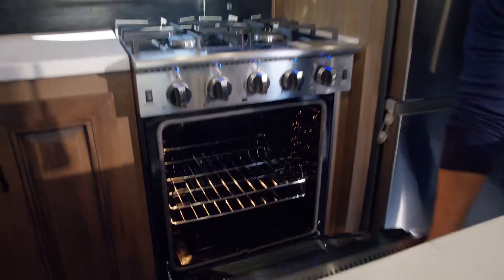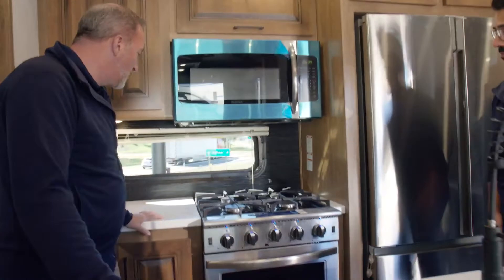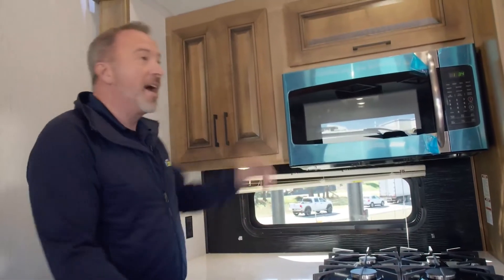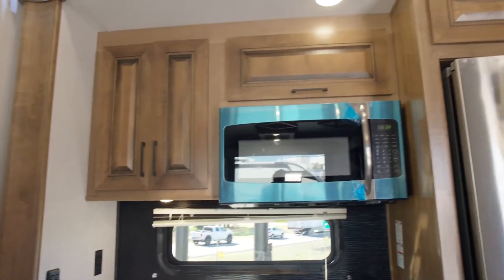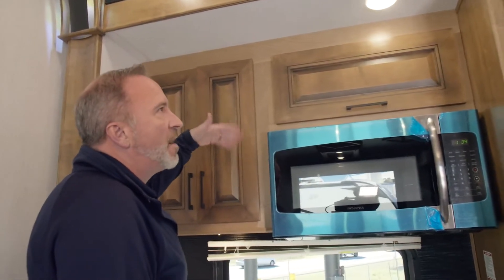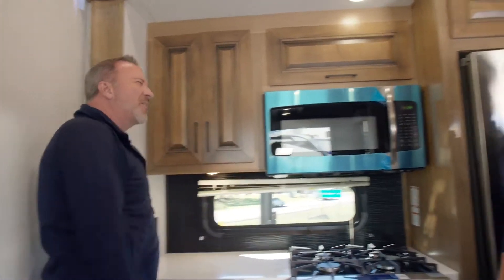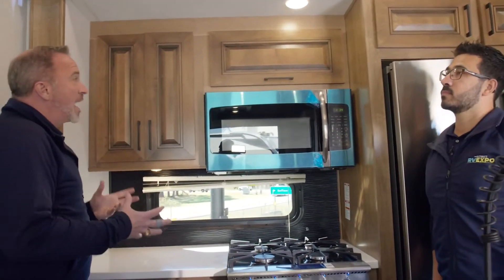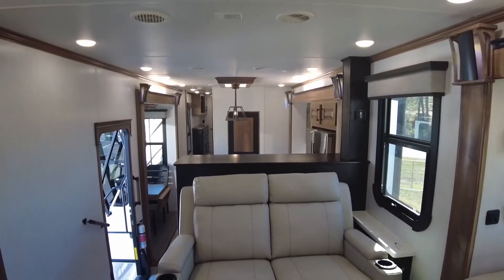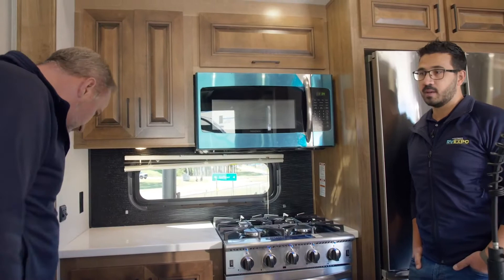The Insignia freestanding residential oven and combo is awesome — look at the space in that oven. You could definitely fit a Thanksgiving turkey in there. You've got four burners on the cooktop plus the big Insignia microwave. They did a really good job with the black and tan glaze; a few years ago everything in RVs was dark brown on brown, but now we've got lighter interiors with darker accents that bring that rustic but modern feel back into the home.